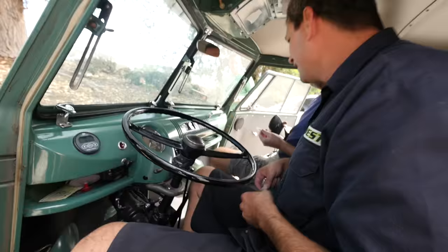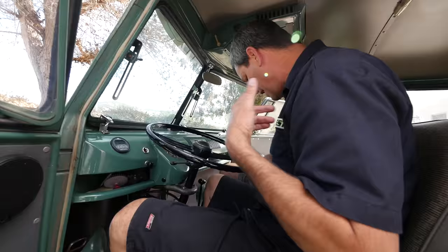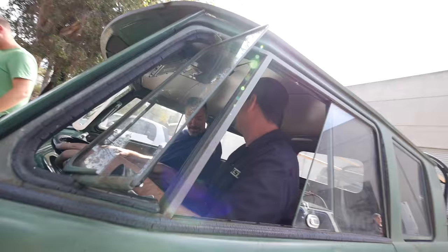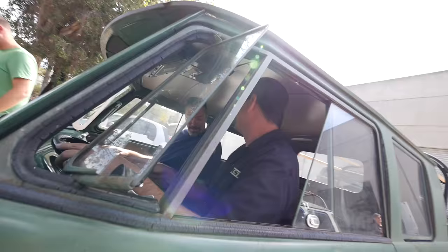It feels fast for sure, which is cool. How the hell do I close the door? I usually just open the slider. Are there seatbelts or what? We don't need seatbelts.